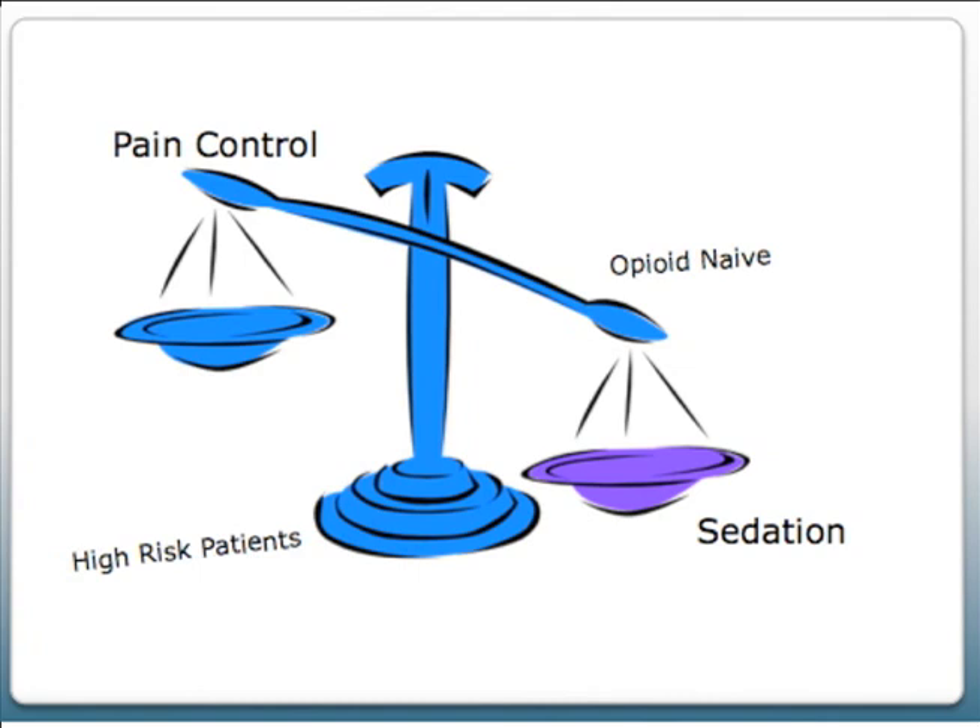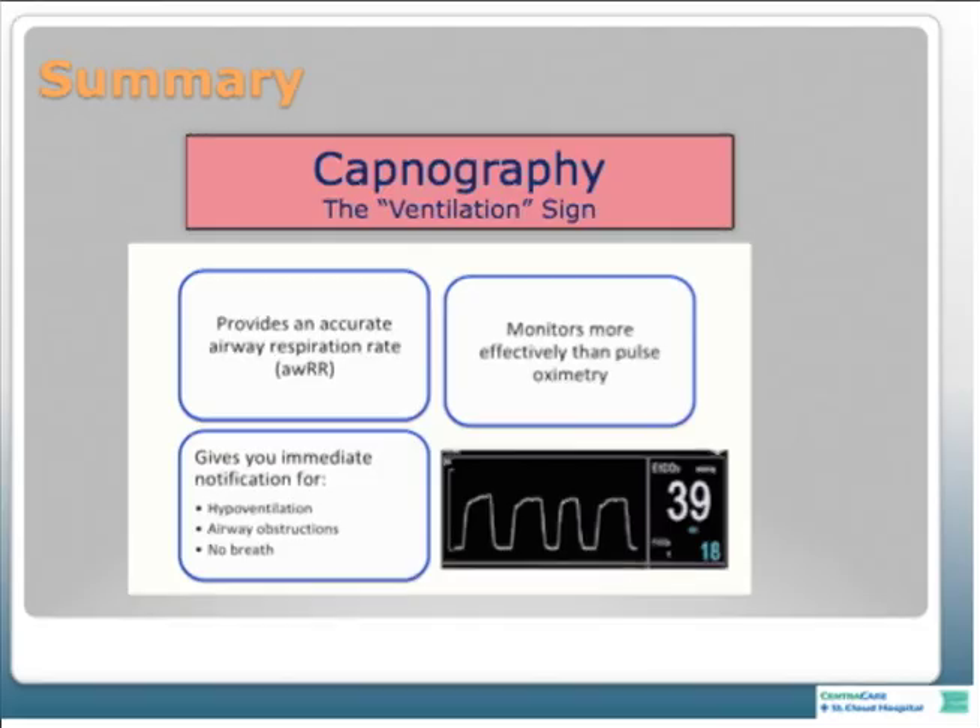To summarize the clinical emergencies that capnography will detect: when you look at the monitor and see the number and the waveform, you would be able to see hypoventilation, airway obstruction, and a flat line indicating no breathing.